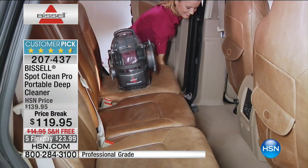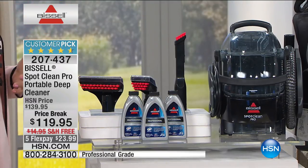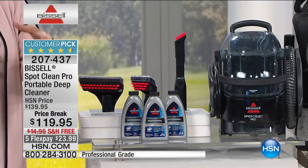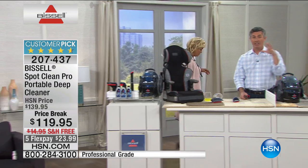Spills happen in our cars — you're drinking coffee with creamer on the way to work and it knocks over. Having your car professionally detailed would cost way more than this, and that's just one time. When you own something like this, it takes you through every area of your life to get that spill before it becomes a stain.